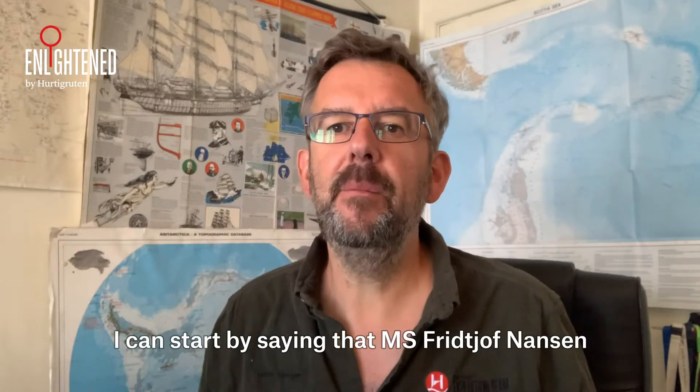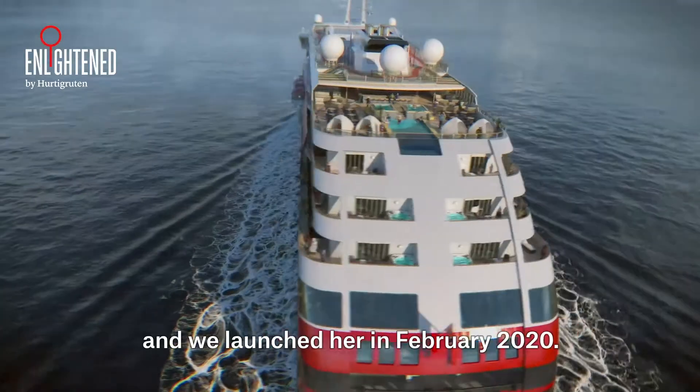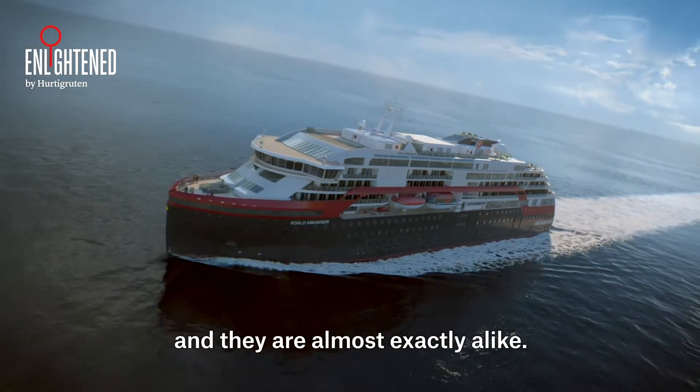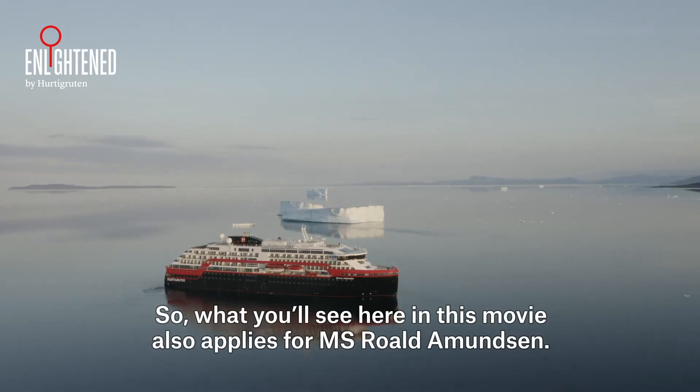MS Frithjof Nansen is the second hybrid powered expedition ship in our fleet. We launched her in February 2020. Her sister ship is called MS Roald Amundsen and they are almost exactly alike. So what you'll see here in this movie also applies for MS Roald Amundsen.